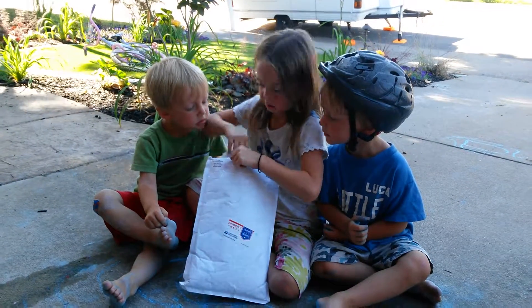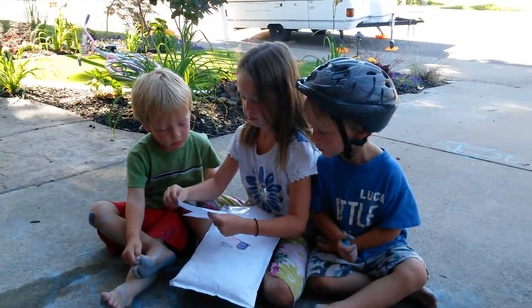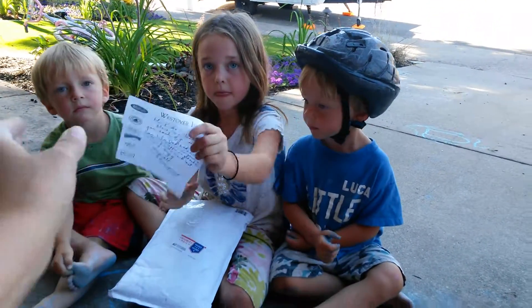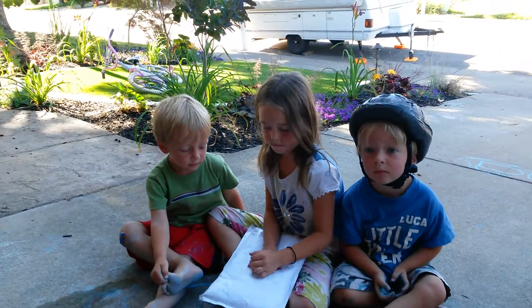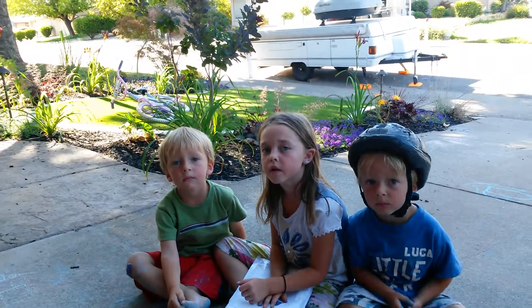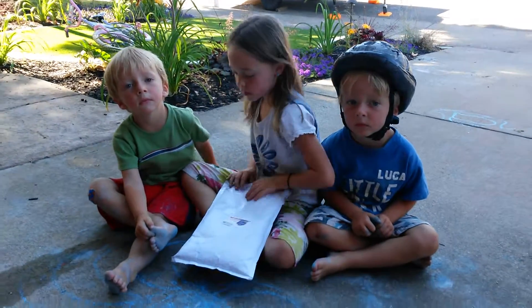I think I see a card. Do you want me to read it? Don't open yet. It says, 'Hi kids...' Hold on, I'm not going to read it because it actually says what is in there. So I'll let you open it first and then I'll read it.